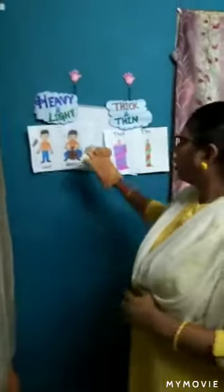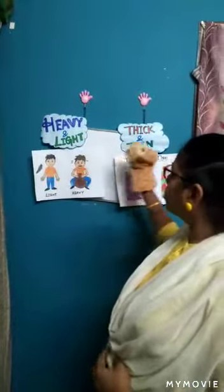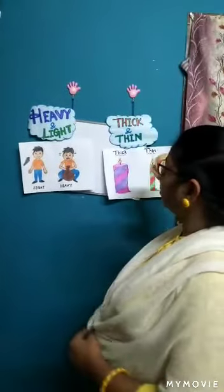We saw concepts in the last class, Induma. Today we are going to learn two more concepts. Do you remember the last two concepts I taught you? Tall, short, big, small. Now today we are going to learn heavy and light, and thick and thin.